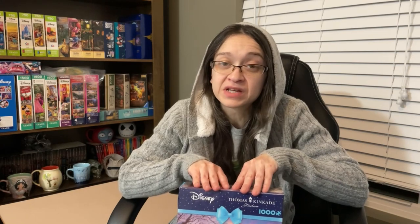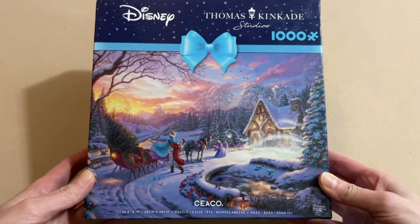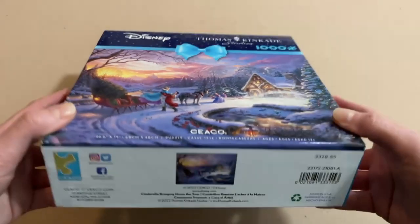Both Disney and Christmas just have that magical feel to them, so in this video we're going to do a Disney Christmas themed puzzle. This one is actually not in any of my haul videos — it was gifted to me by my husband. He totally had the nerve to send me a text message with a picture of a beautiful Disney themed holiday puzzle, knowing that I was gonna say yes.